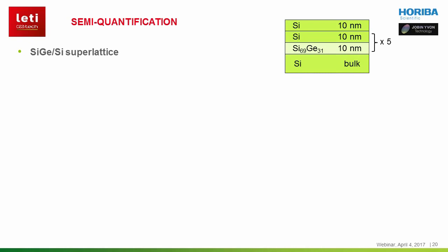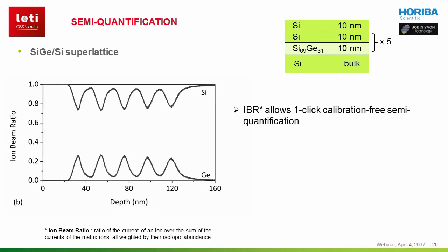Let's start with semi-quantification. I will present the analysis of a model sample — an epitaxially grown silicon/silicon-germanium superlattice. It consists of five periods of 10 nm thick silicon on 10 nm thick silicon-germanium, plus a 10 nm thick silicon capping layer. We call this sample a model because it has abrupt interfaces and well-known composition as well as layer thicknesses. The vertical axis of these depth profiles shows the ion beam ratio, which is used for semi-quantification. The ion beam ratio is simply the ratio of ion signals, with all ions being weighted by their isotopic abundances.